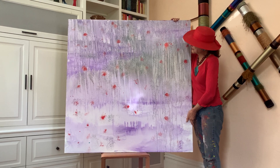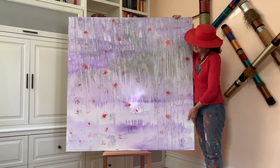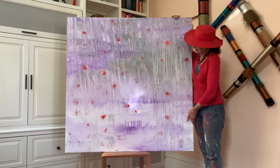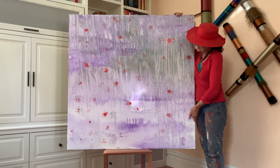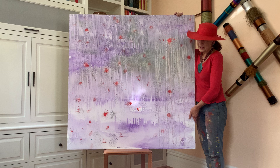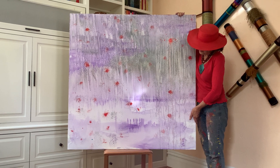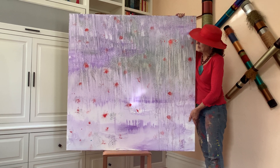Hi, this is Tiffany of T. Birch Studio. This pastel painting is called The Village. It is different from a lot of the very vibrant work that I do. It has a lot of people in it — that's why I called it The Village. You may see it or you may not. You can go onto my website to read the description.